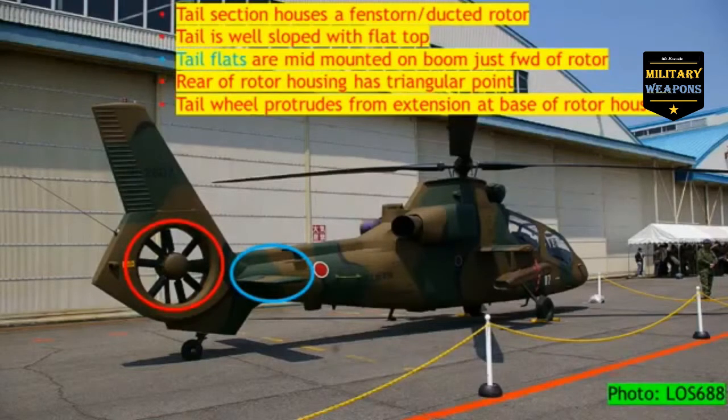The tail section houses a fenestron or ducted rotor. The tail is well-sloped with a flat top. The tail flats are mid-mounted on the boom just forward of the tail rotor. As you can see in that blue oval, the rear of the rotor housing has a triangular point, and the tail wheel protrudes from an extension at the base of the rotor housing.